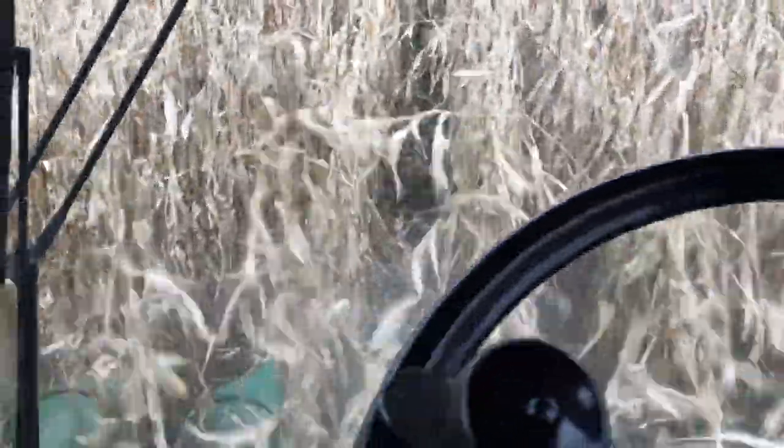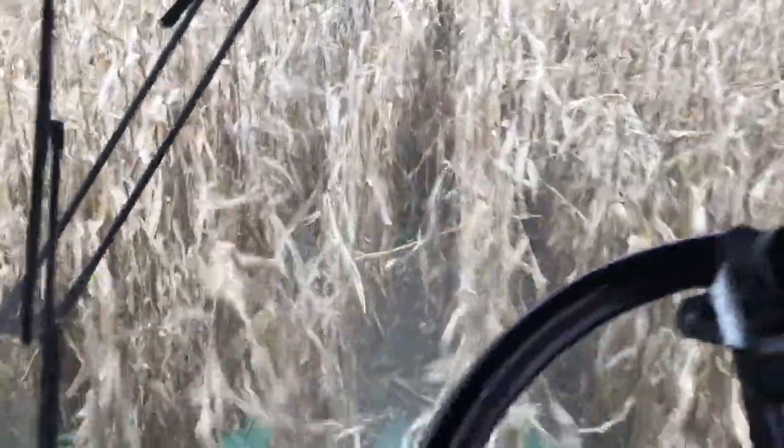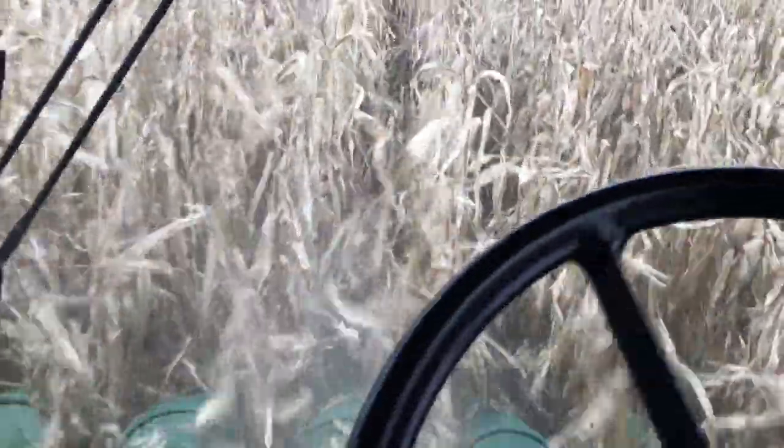So far we have over 50 acres done today, and we're probably aiming to get most of it done tonight.